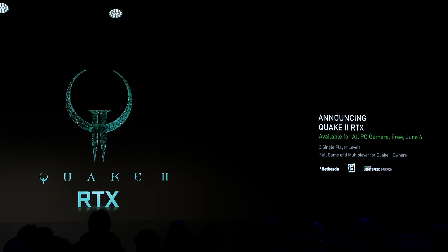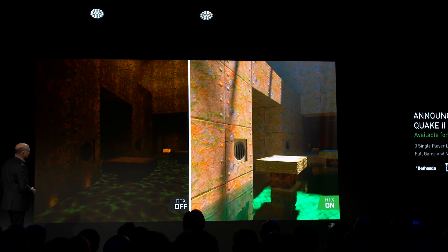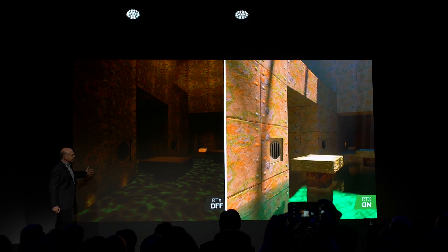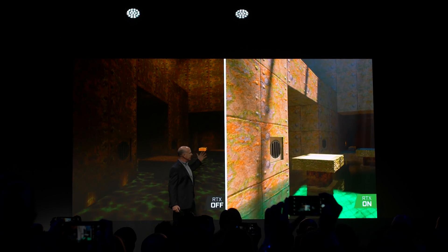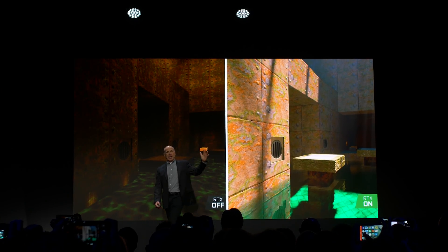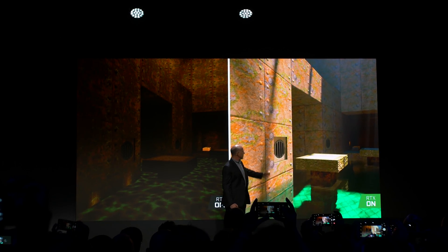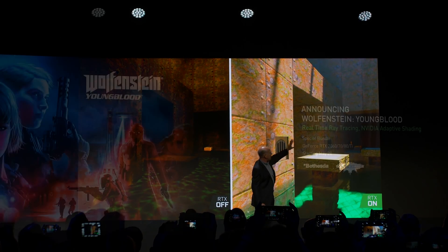NVIDIA also announced new RTX games. The first is Quake 2 — you might have seen the fan mod where someone brought ray tracing into Quake 2, and that's now being turned into an official game. It will be made free on June 6. Some single player levels will be available for free, and the full game will be available ray traced for owners who already own Quake 2 on the same day. It'll be available on Steam as part of a partnership with Bethesda.